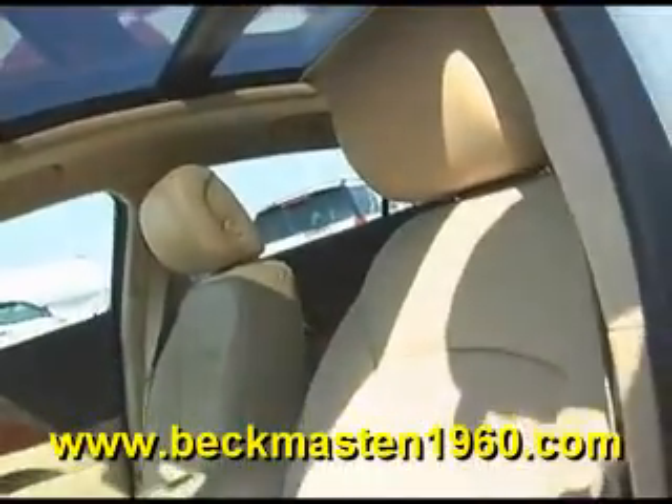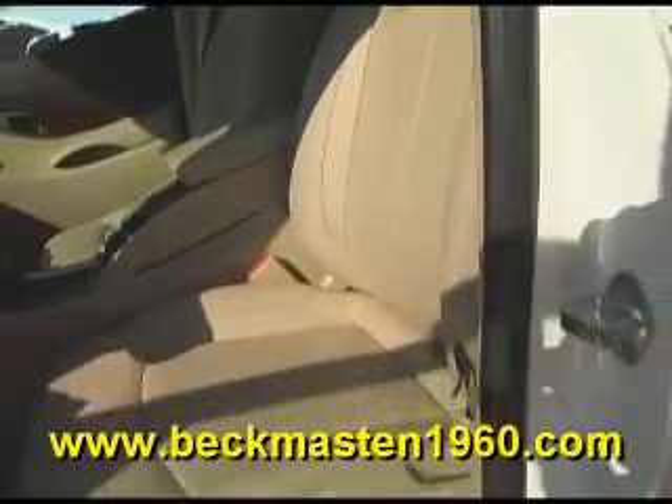No rips, no tears, and no cracks. The carpet is real clean as well.